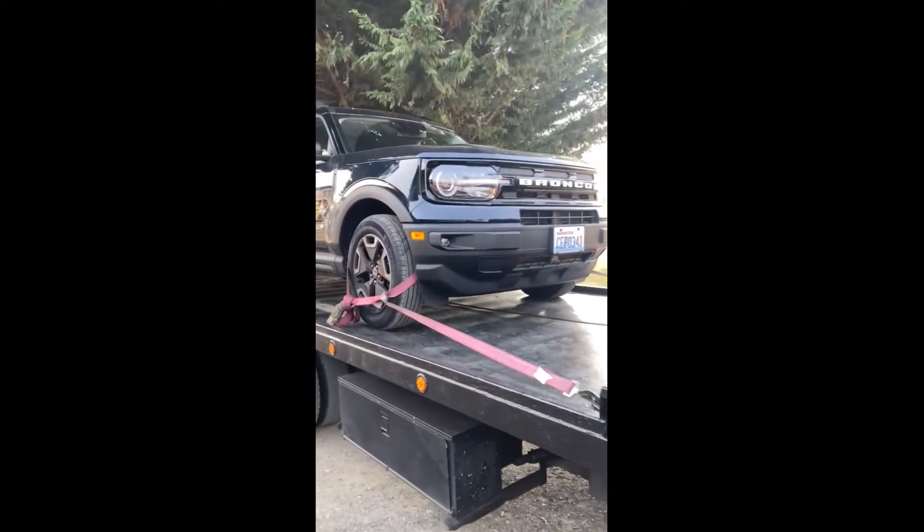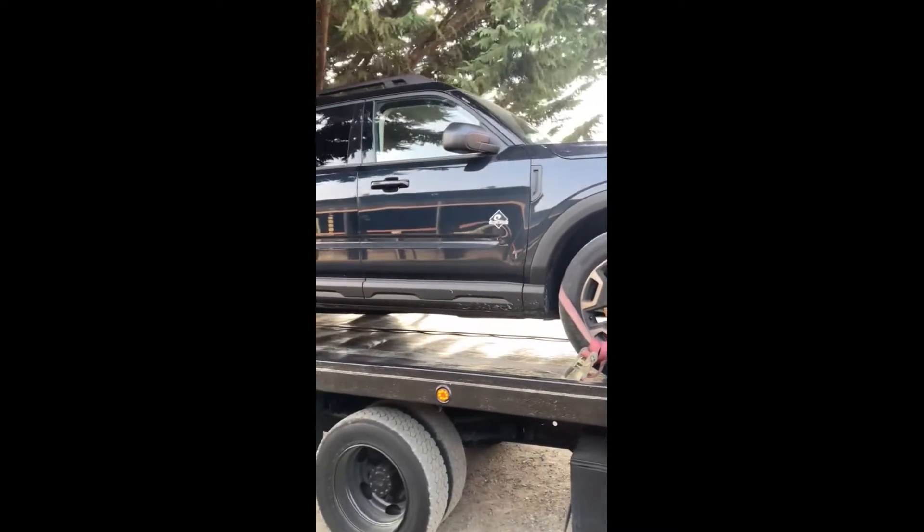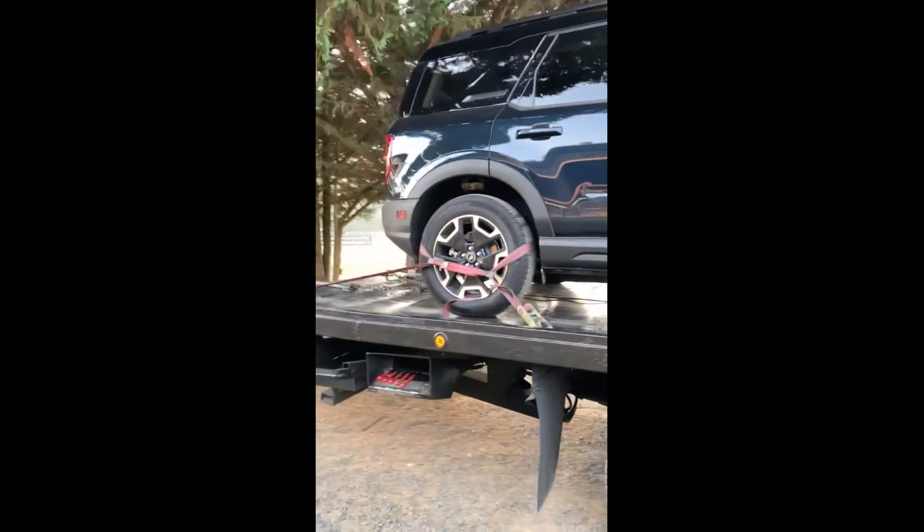And here we are again, we are ready to go. The 2022 Bronco is tied down with an eight-point tie-down system — she is not going anywhere.